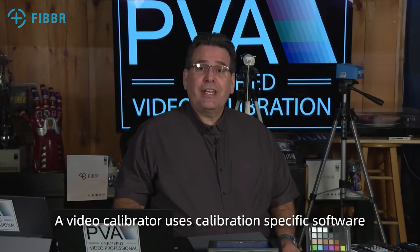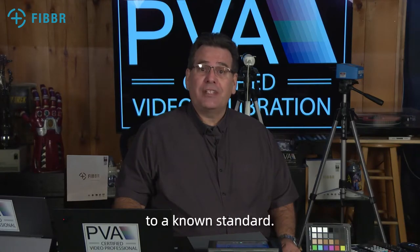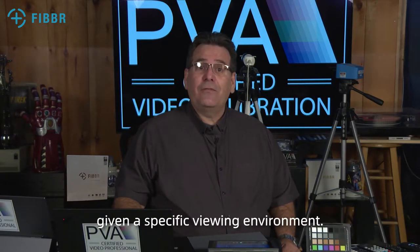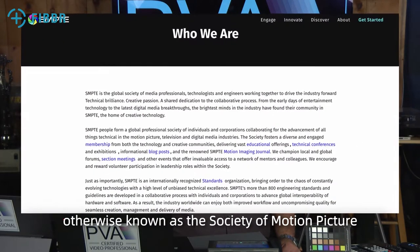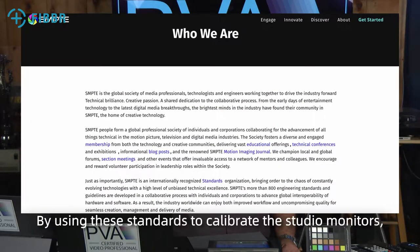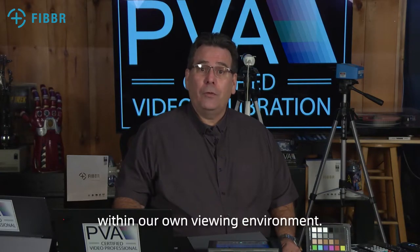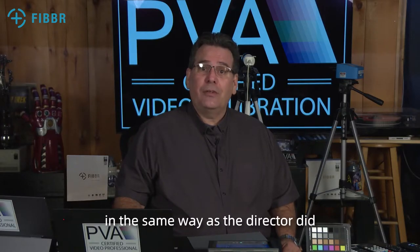A video calibrator uses calibration-specific software and hardware to compare and correct the output of a video device to a known standard. This is done by balancing science, knowledge, and practical experience to most accurately reproduce the original artist's intent given a specific viewing environment. All television and film studios create content using standards developed by SMPTE, otherwise known as the Society of Motion Picture and Television Engineers. By using these standards to calibrate studio monitors, we can effectively match the creator's viewing experience by calibrating our own monitors to these standards within our own viewing environment. This will allow us to experience the visual content in the same way as the director did when they created the content.